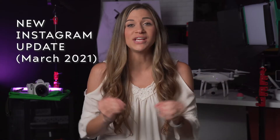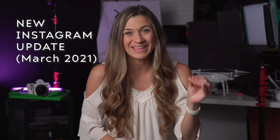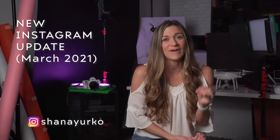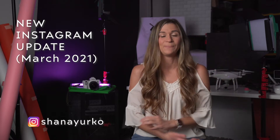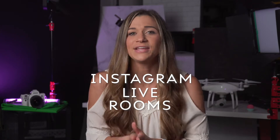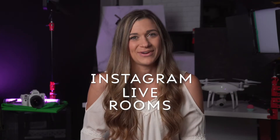For all my business owners and content creators, Instagram just released another update within the last week, and it could be a really valuable tool for you if you are trying to grow your following organically in 2021. This video is all about Instagram live rooms and how to use them to build your brand and grow your following.